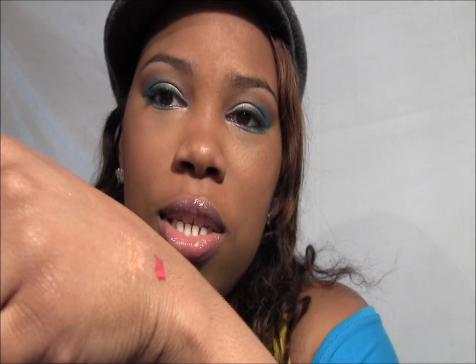Depending on how you look at it in the light, it looks green in some angles and orange in others, but it goes on clear.